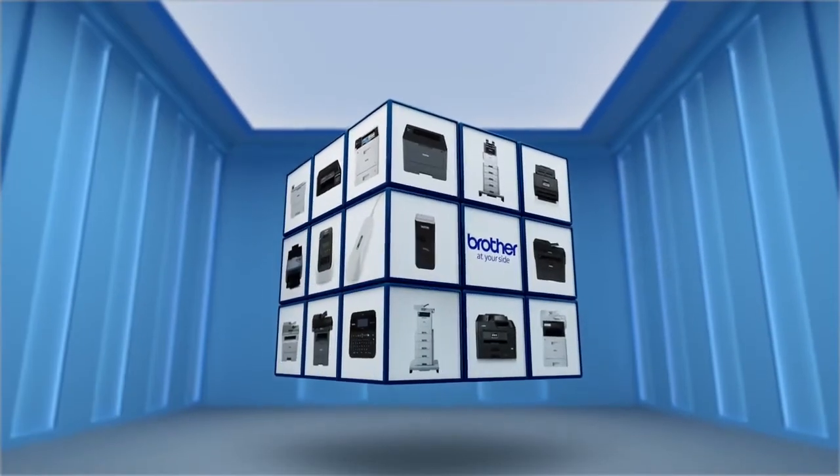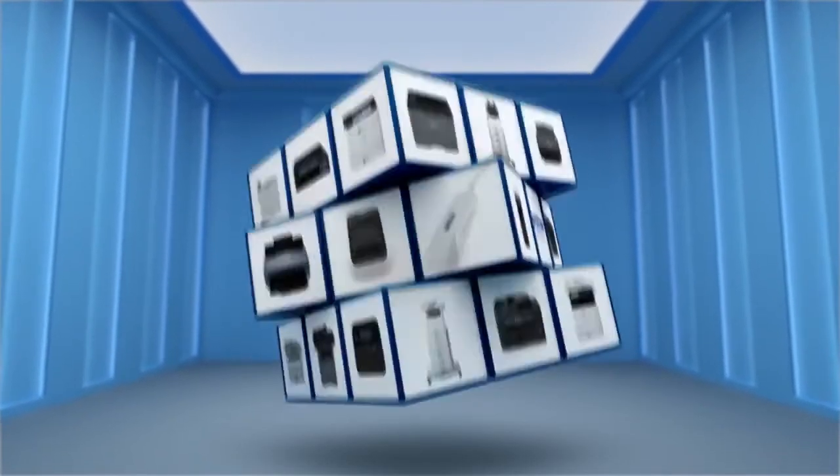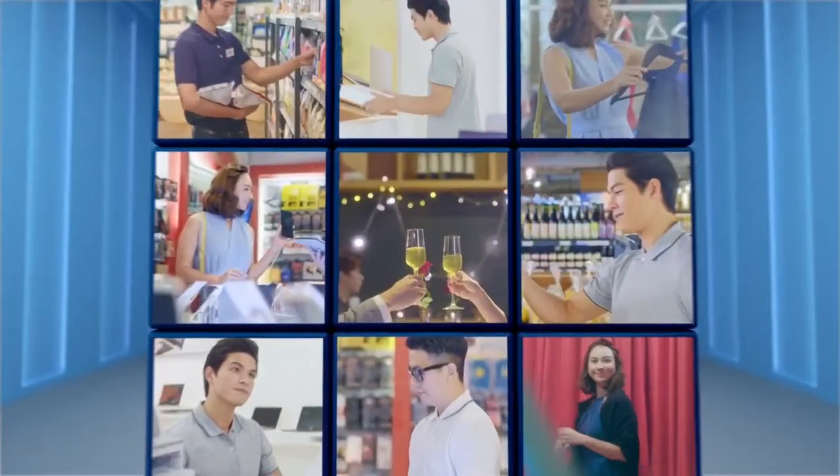With Brother, businesses can now focus on values, opportunities, and the customer experience.